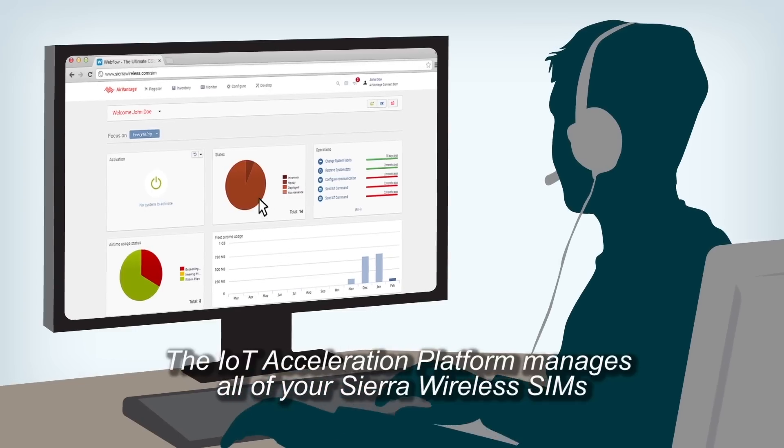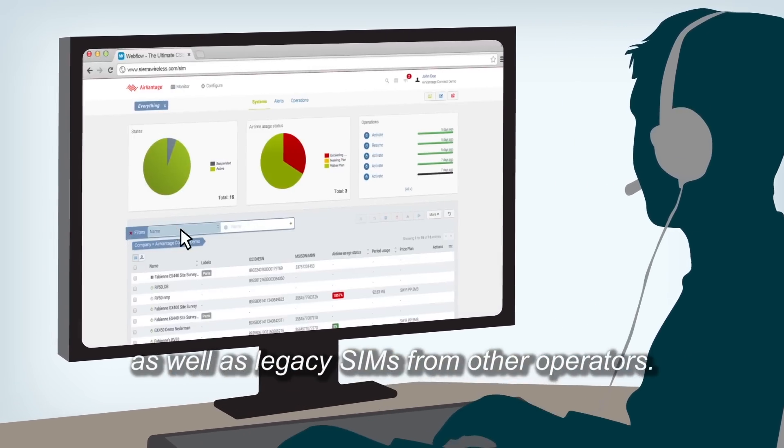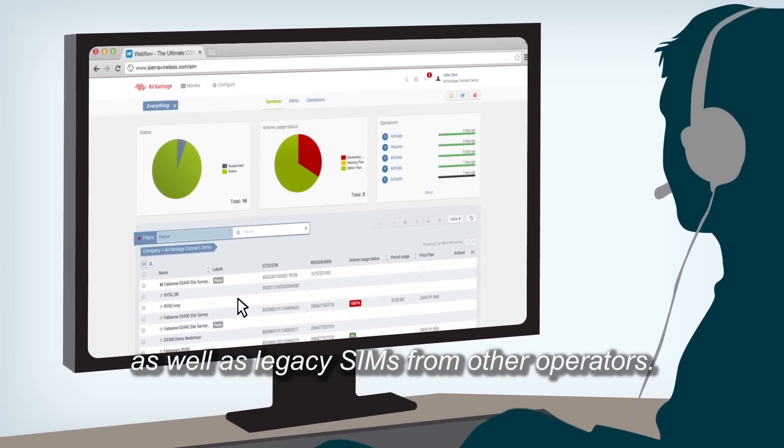The IoT Acceleration Platform manages all of your Sierra Wireless SIMs, as well as legacy SIMs from other operators.